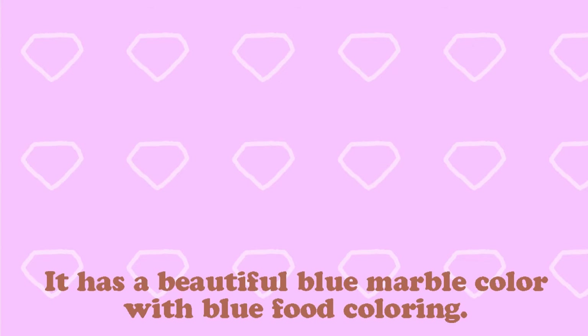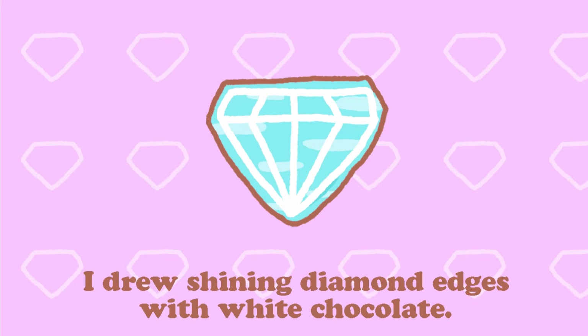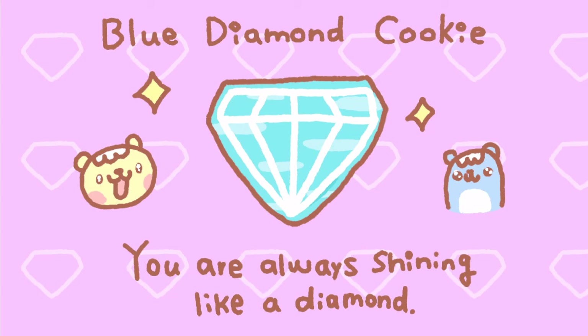Number 5. It has a beautiful blue color with blue food coloring. I drew shining diamond edges with white chocolate. This is a blue diamond cookie. Because you are shining like a diamond in my mind.